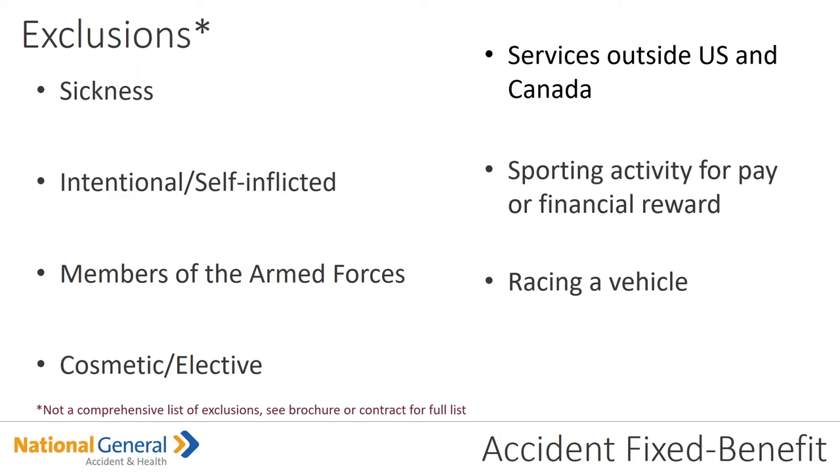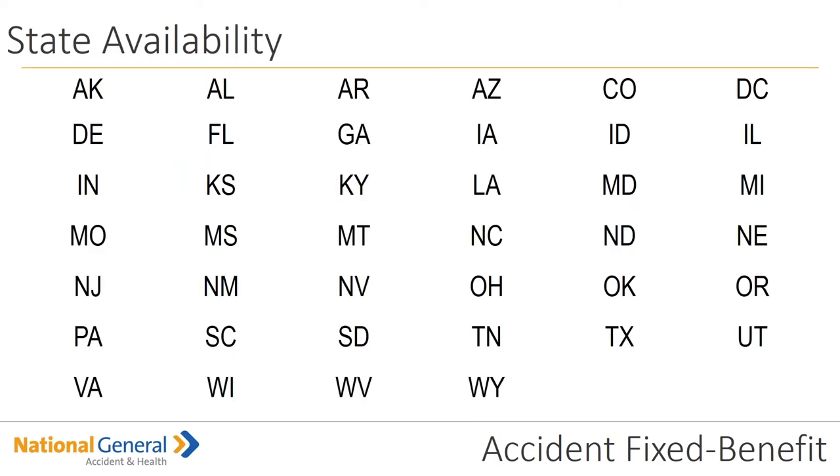If you need the full exclusion list, please go to the brochure. As for states that it's available in — please note there are quite a few states for the National General Accident and Health Fixed Benefits. The states it's NOT going to be available in — which is probably easier to just point out — are New York, California, Minnesota, Vermont, and Washington.